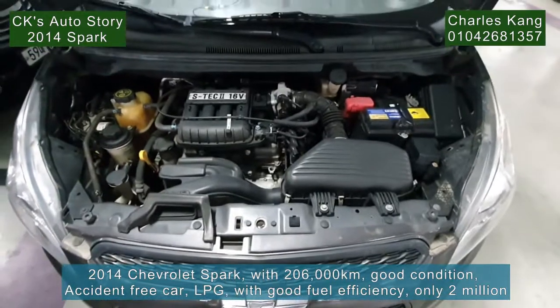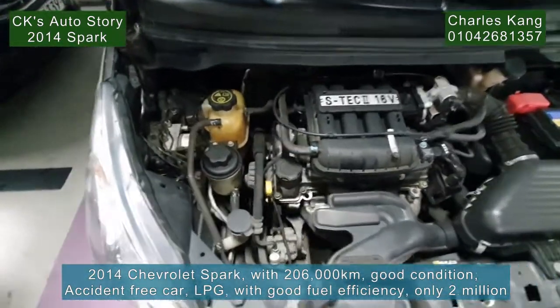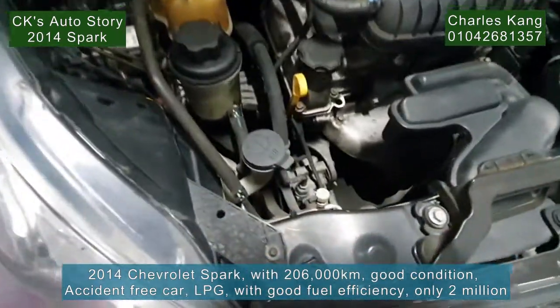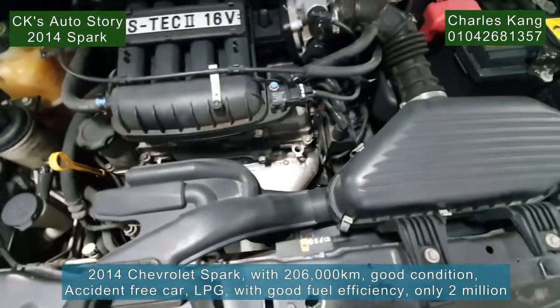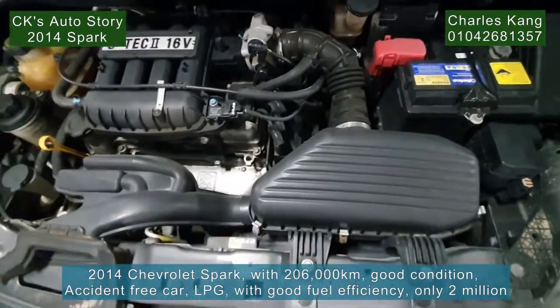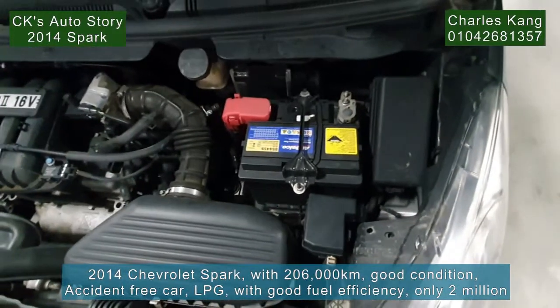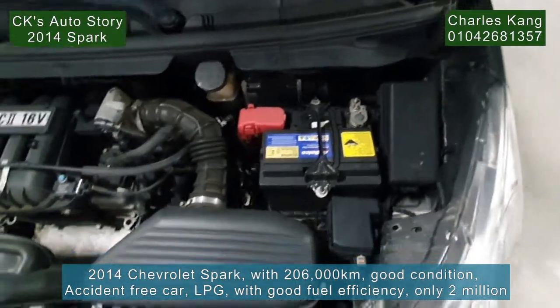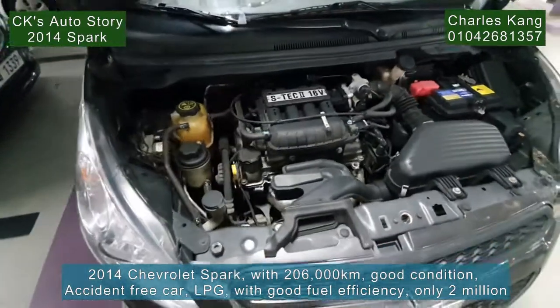Let's check the engine room. This Spark engine room is very good — as you can see, it's in real good condition. LPG engine — you should know that it's the same as the gasoline engine: the same transmission, same engine, only the fuel is different. The engine sound is quite good — very nice.